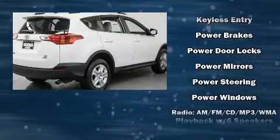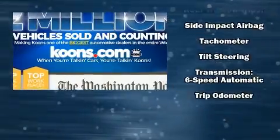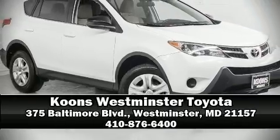With side curtain airbags supplementing the rest of the safety network, you can be assured that you and your passengers will experience top-tier protection. Our team is professional and we offer a no-pressure environment. We are here to help you.